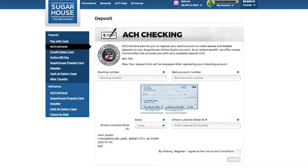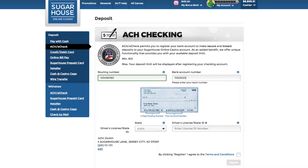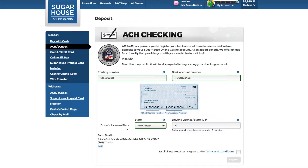The most popular and easiest way to deposit is by using an ACH or eCheck. Simply enter your routing and bank account number, along with your state-issued driver's license and license number. You can also use a state-issued non-driver ID. We only use your ID information to provide accurate deposit limits.